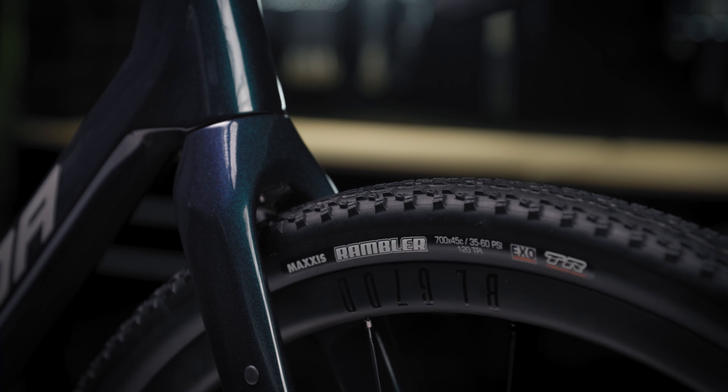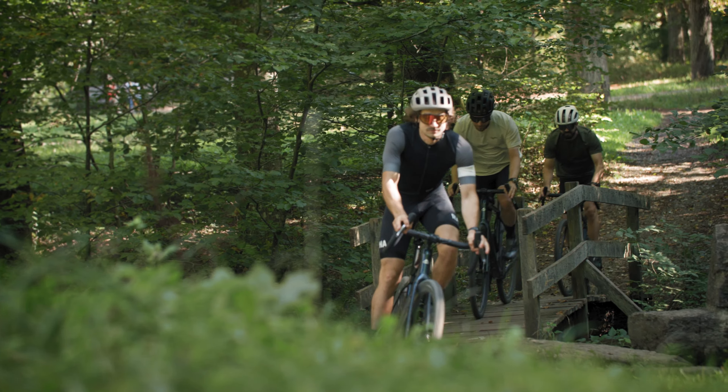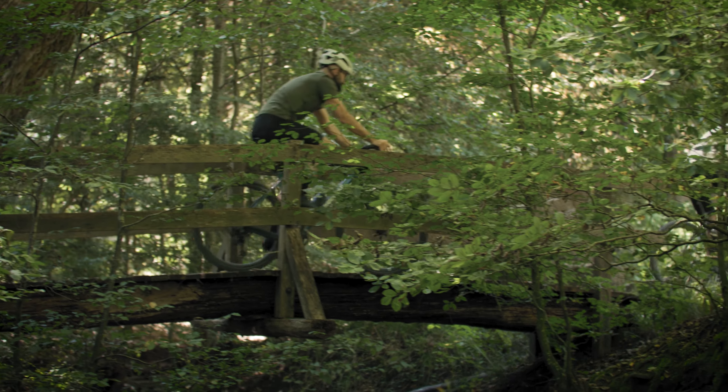We have expanded the frame's tire clearance, allowing the new Silex to accommodate tires up to 45 mm in width on 700c wheels. This enhancement improves comfort and traction during off-road riding experiences.